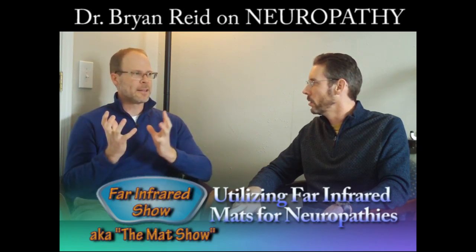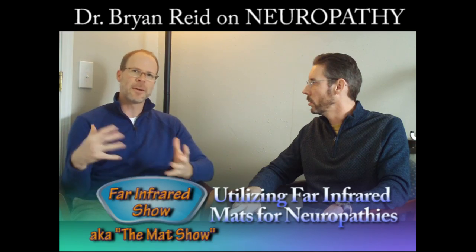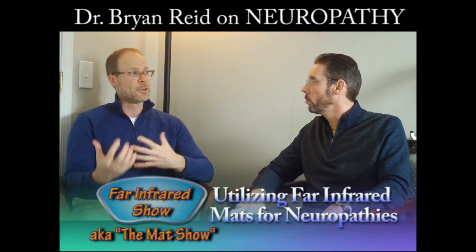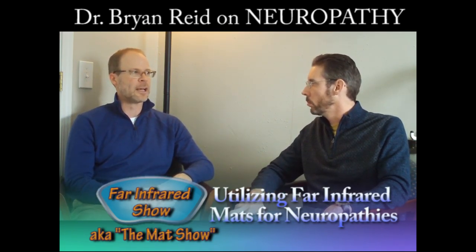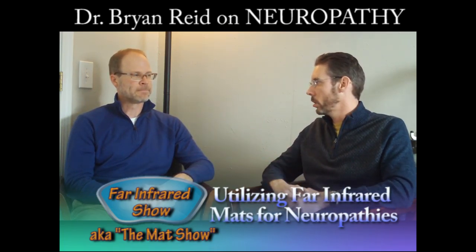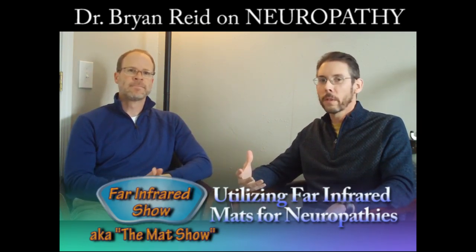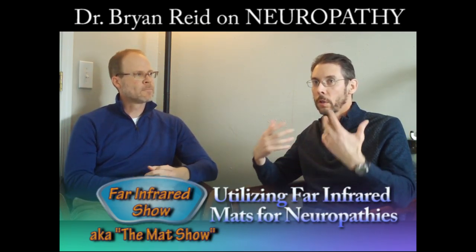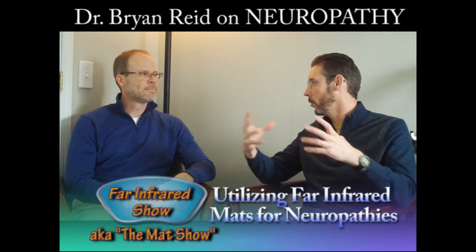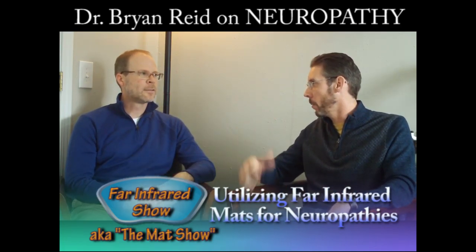Yeah, it's tough. It's there to help calm down the nervous system. But we've got some other approaches here, including the mats and nutritional approaches that can really help those people. Can you tell us how you treat neuropathies successfully? Since this is the Mat Show, I'm focusing on how you're using the mat to take neuropathy treatments to the next level.